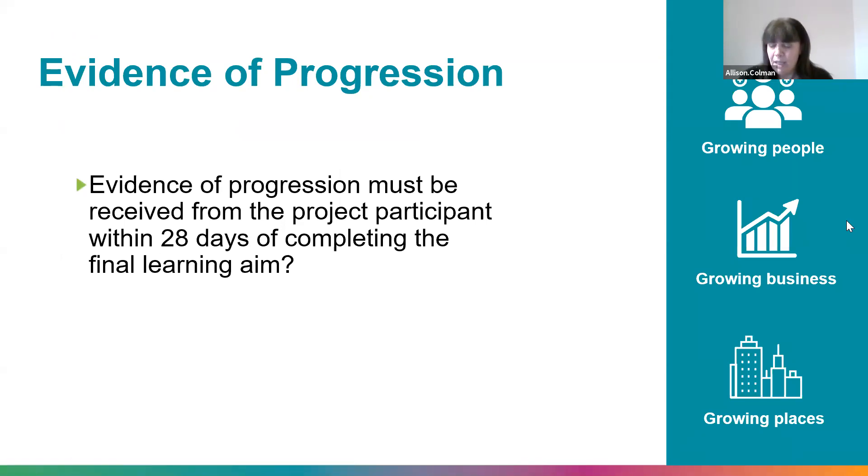Progressions need to happen within 28 days from the participant completing their final learning aim, and they need to actually start in education, training, or employment within that period — an offer letter alone within 28 days without an actual start does not count. Regarding the current market and participants who need work over education: unfortunately both education and employment are required as part of the community grants criteria.